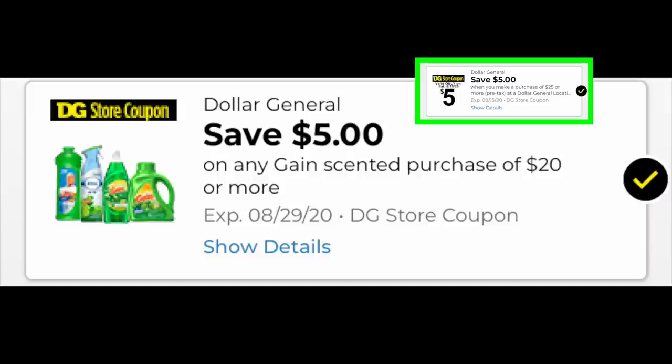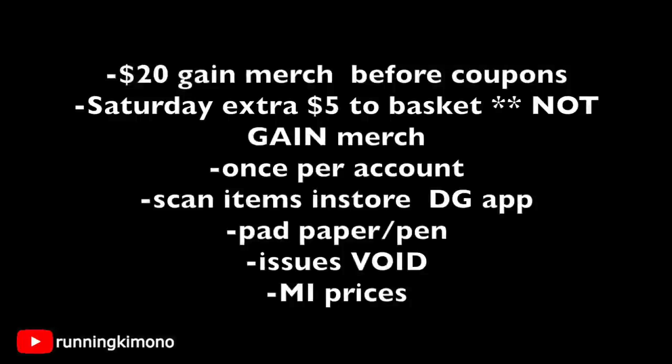To go over a couple of ground rules: you have to hit $20 of Gain merchandise before the coupon will come off. If you're going to try this on Saturday, your basket has to be $25, but at least $20 of it has to be Gain merchandise — the other $5 can be any merchandise. If you used your $5 off of $20 last weekend, you'll need to use a different account because this coupon is once per account. All digital coupons are one-time use at Dollar General. Definitely use the Dollar General app to scan items in the store to make sure digital coupons are attaching, because some items are excluded.